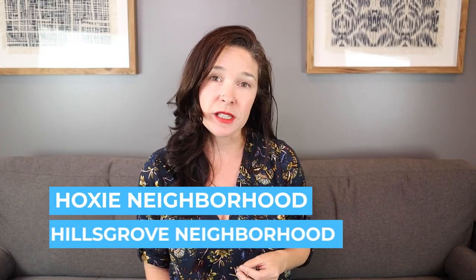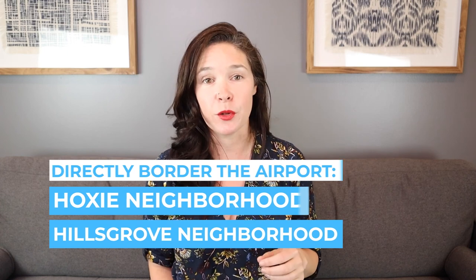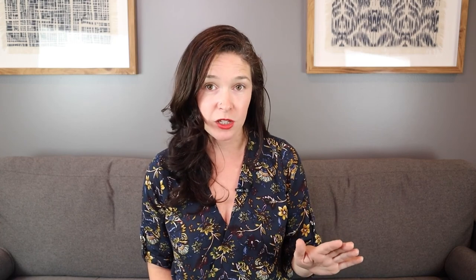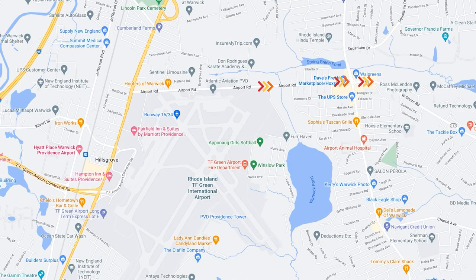Hoxie and Hillside Grove are the neighborhoods that directly border the airport. As the airport has expanded over the years, entire tracts of homes have been demolished. Homes closest to the airport are priced from the mid-300s, but it's a bit of a challenge since it just won't work for everybody.